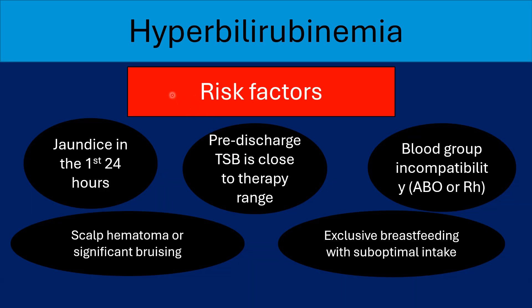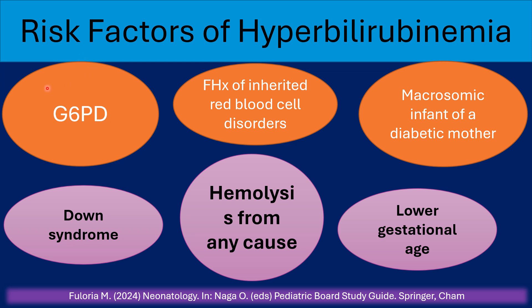Risk factors for developing significant jaundice or hyperbilirubinemia: jaundice in the first 24 hours is always abnormal and not physiologic. Scalp hematoma or significant bruising increases the risk. Pre-discharge total serum bilirubin close to the therapeutic range is a risk factor, as is blood group incompatibility with a positive Coombs test and exclusive breastfeeding with suboptimal intake. Other risk factors include G6PD deficiency, Down syndrome, family history of inherited red blood cell disorders, hemolysis from any cause, macrosomic infants of diabetic mothers, and lower gestational age.